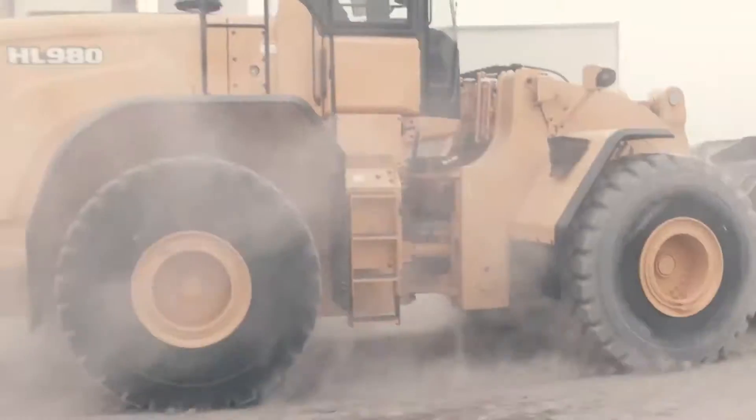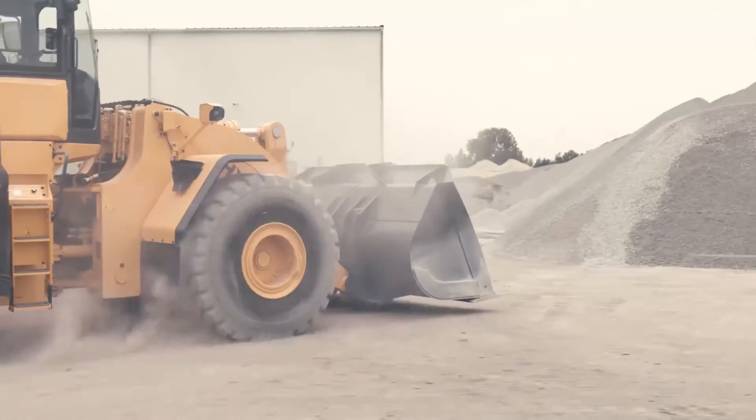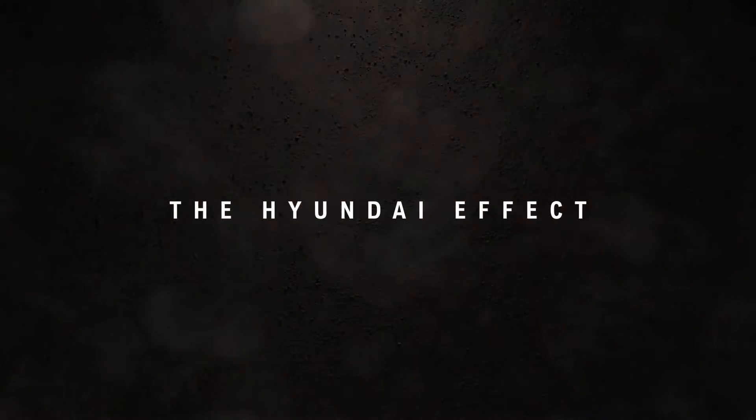In this cabin, every input has untold potential, and the smallest effort can create unimaginable results. This is what I call the Hyundai Effect.